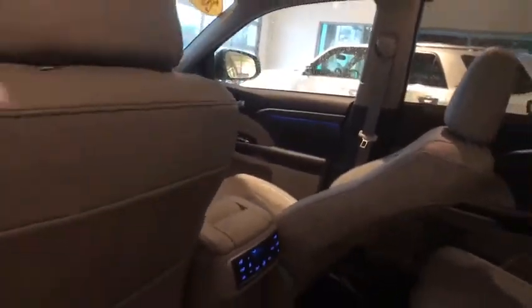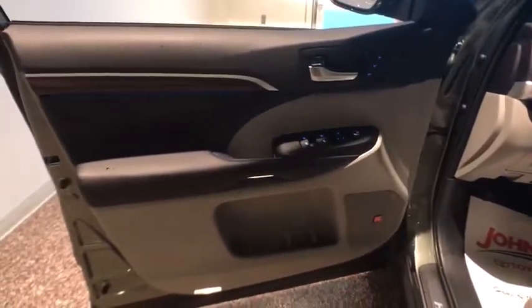Universal garage door opener, heated steering wheel, security system, fog lights, trip computer, heated front seats. Come take a test drive today.